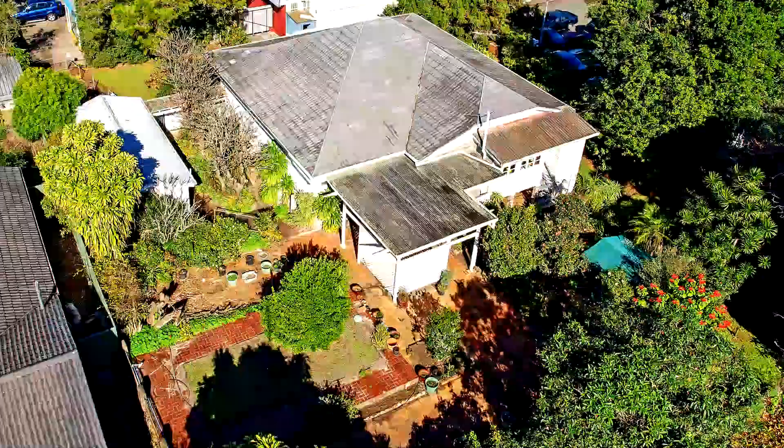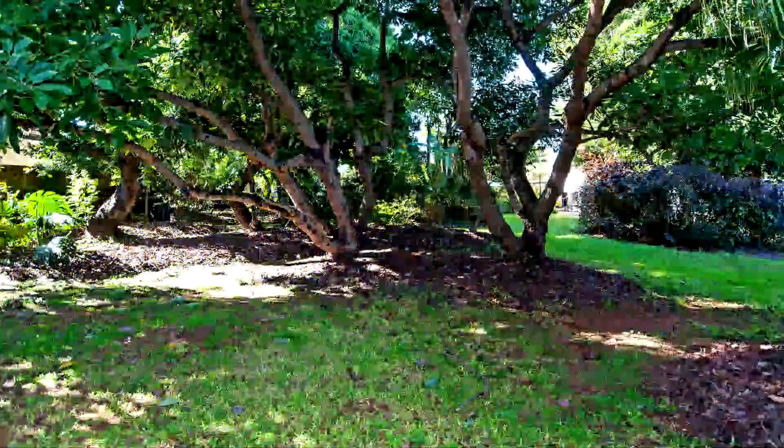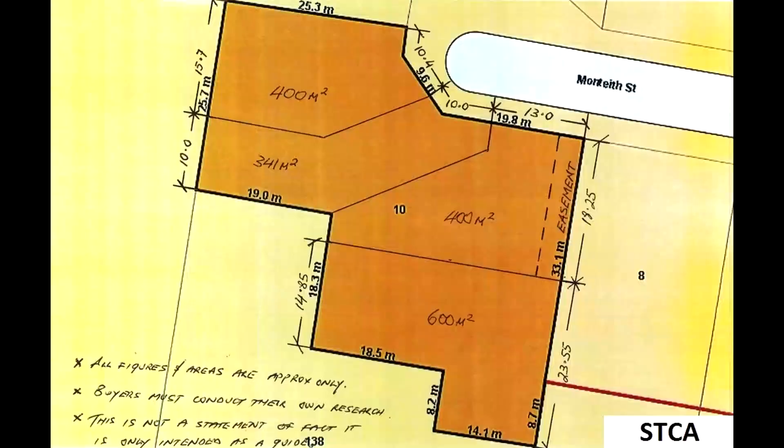There are a number of options for this property. You can renovate the existing house, completely demolish it to build your own mansion, or go for subdivision. For those people who are looking for subdivision, there is no better person to talk with than Mark. Mark, introduce yourself.